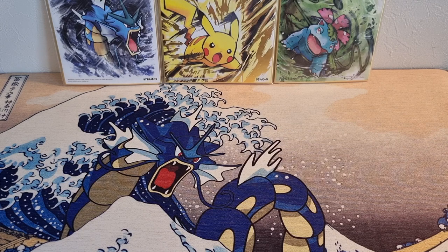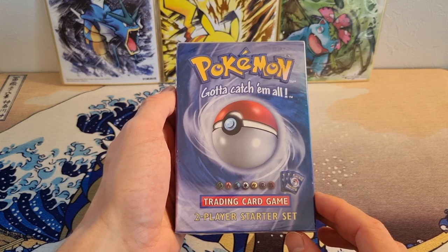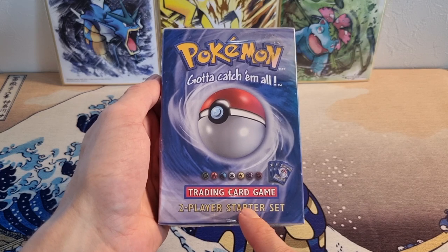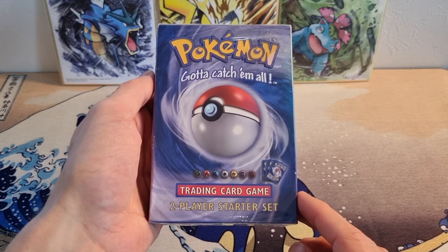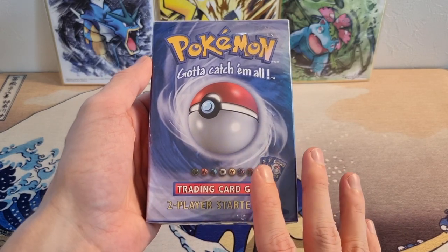Moving on to my number one item in my sealed collection. This is something I cherish a lot. It's old, it's beat up, and everyone has seen it, but it is an original two-player starter set. The reason why this is number one: it's the only sealed item I still have from the stuff I purchased back in 2015, 2016. I briefly got back into the hobby — I bought some first edition booster packs and other raw cards. Everything else has been opened or sent to PSA. This is the only item still sealed.